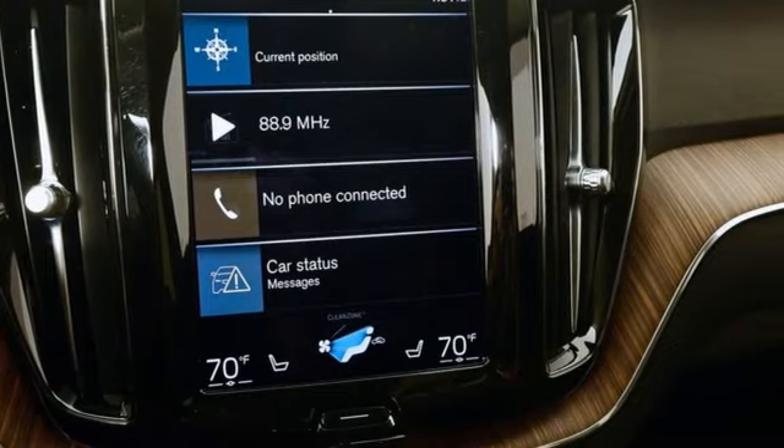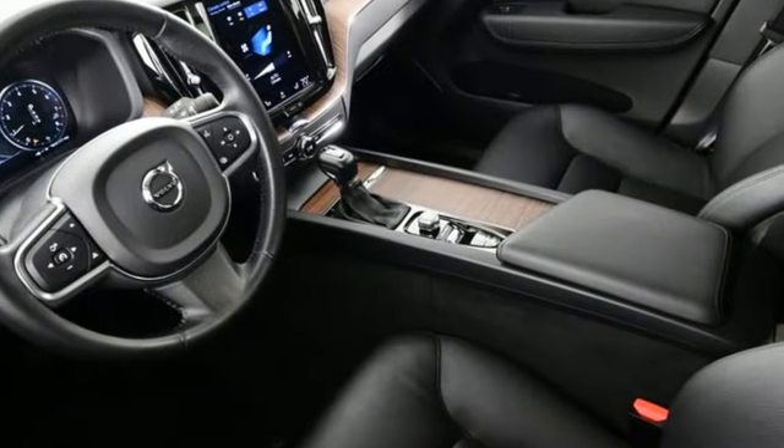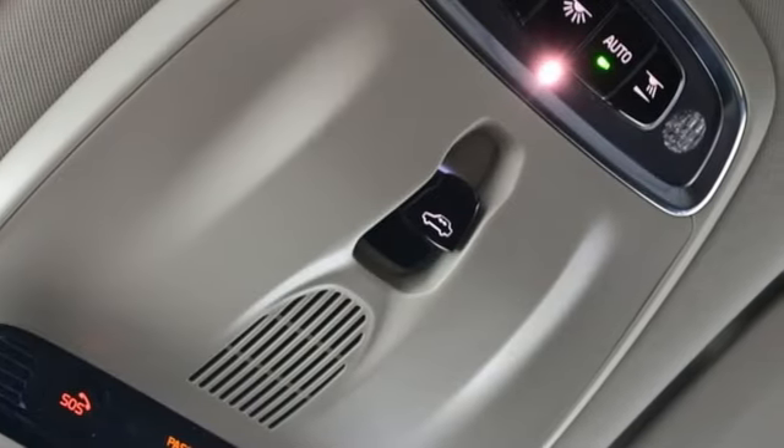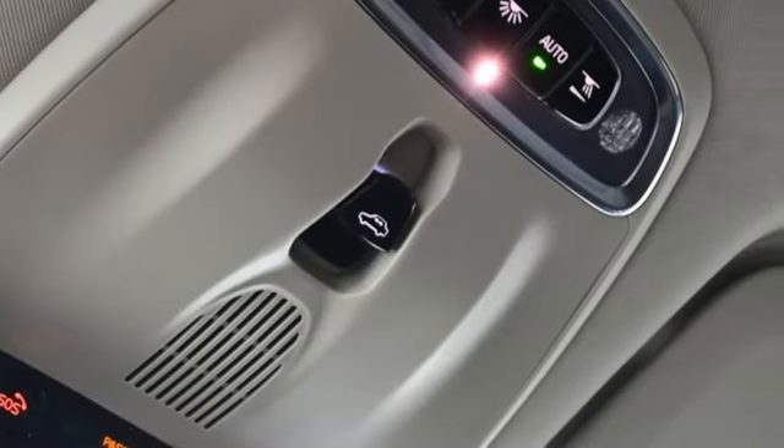And get ready for an impressive combination of features: automatic transmission, four-wheel drive, streaming audio, Wi-Fi hotspot, and front heated leather bucket seats.